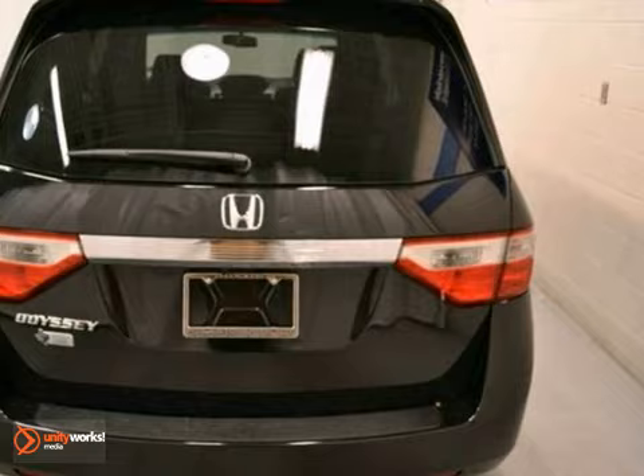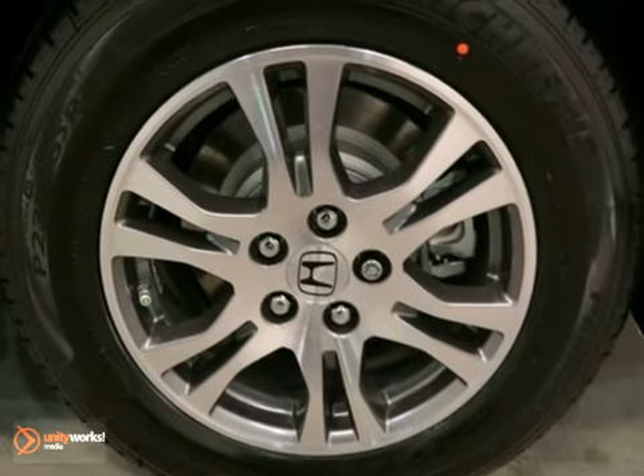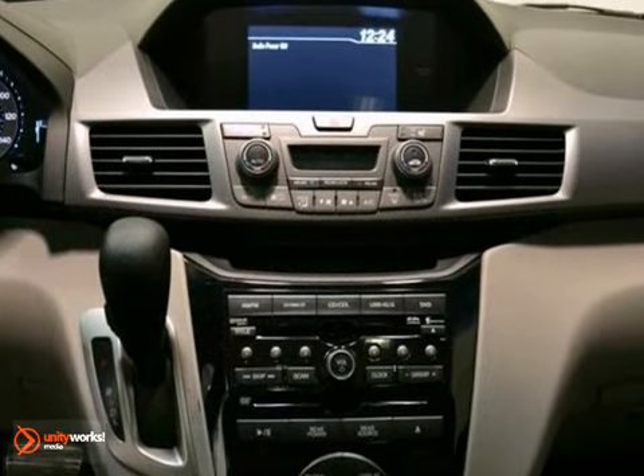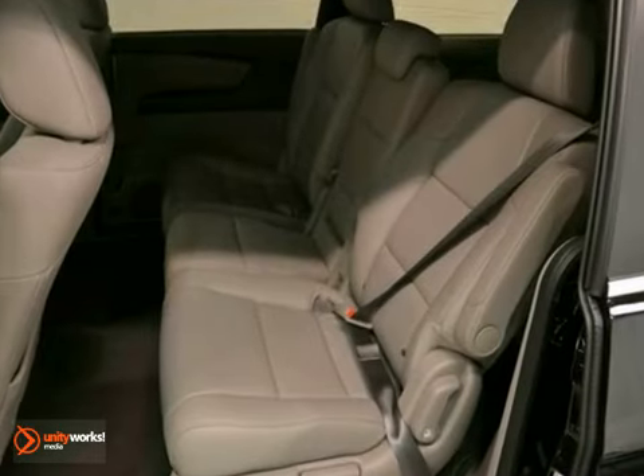It's equipped with a 3.5 liter V6 cylinder engine, a 6-speed automatic transmission, dynamic stability control, airbags, a CD player, climate control, and home link system.